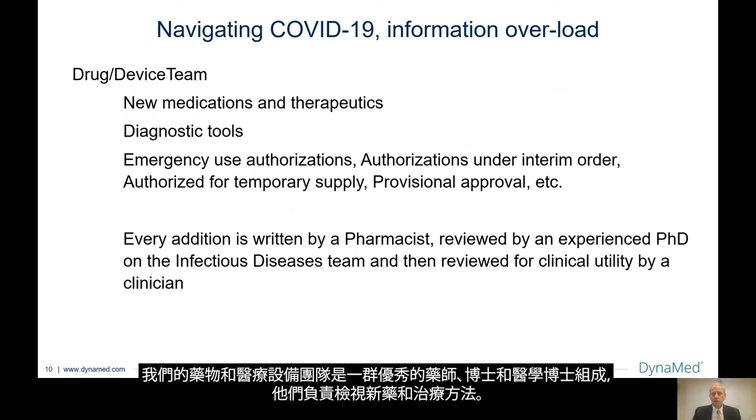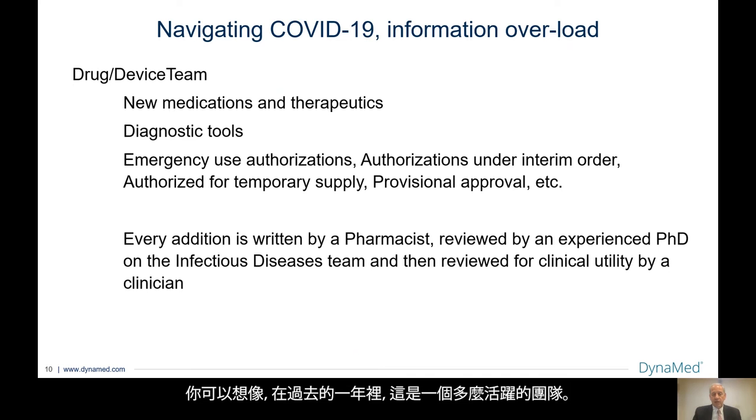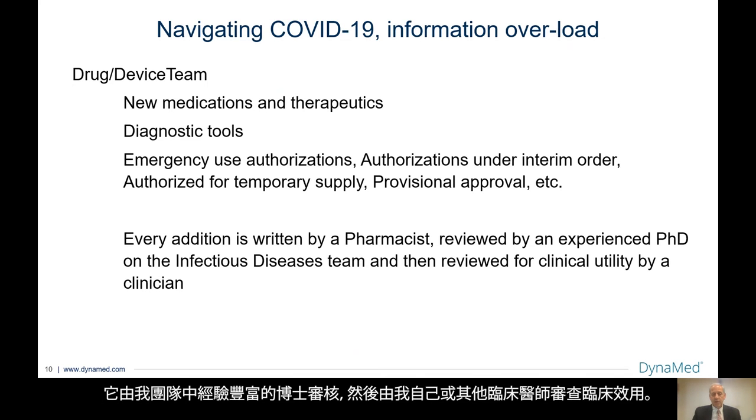Our drug and device team is a wonderful group of pharmacists, PhDs, and MDs who review new medications and therapeutics. As you can imagine, this has been an incredibly active group in the past year. Not only have new medications and vaccines come up for their review, but also at the beginning there were many new diagnostic tools that had to be summarized. Not only did we have the emergency use authorizations from the United States, but other countries had authorizations under interim orders, provisional approval, et cetera. Every edition from the drug device team is written by a pharmacist, reviewed by an experienced PhD on my team, and then reviewed for clinical utility by either myself or another clinician.